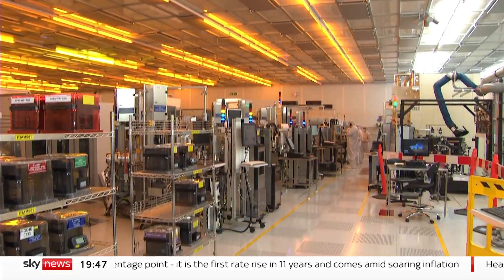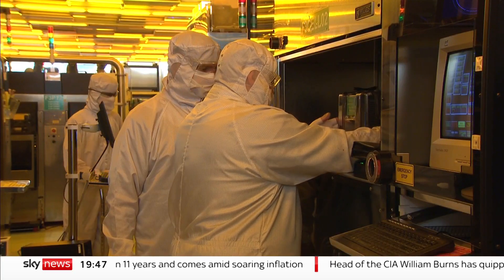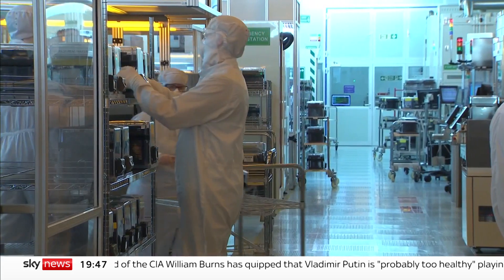Somewhere in a corner of South Wales is a place that feels like it's from another planet. This is the Newport Wafer Fab, where they turn silicon into silicon chips. And it's pretty unique.